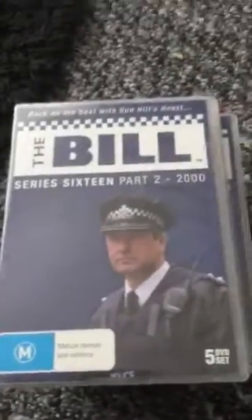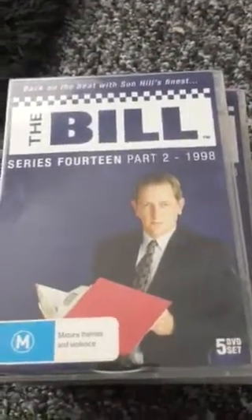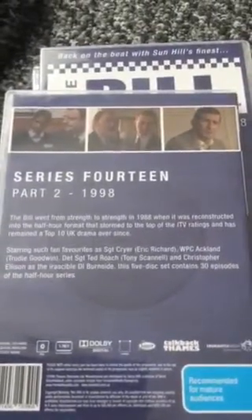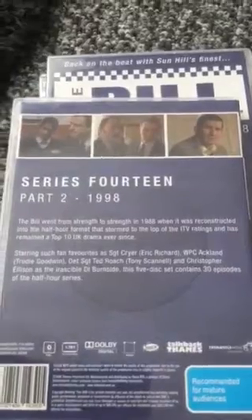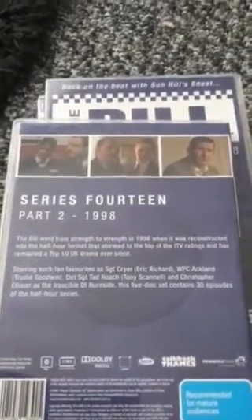Then series 16 part two from 2000, showing the back with pictures of the other cast and the storyline. And series 14 part two from 1998 with PC Jim Carver on the front, PC Hollis and PC Dave Quinnan also featured, along with Sergeant Cray and other characters on the back.